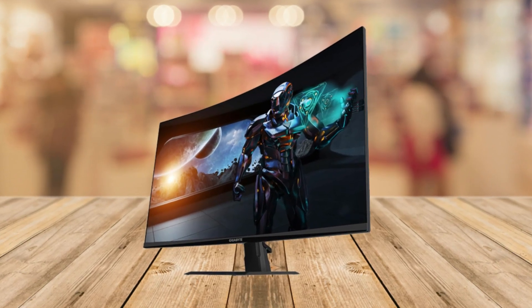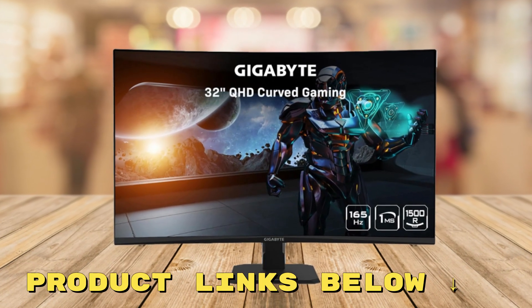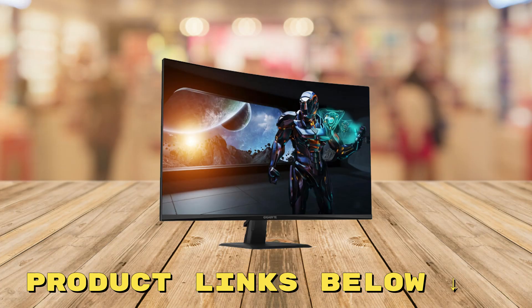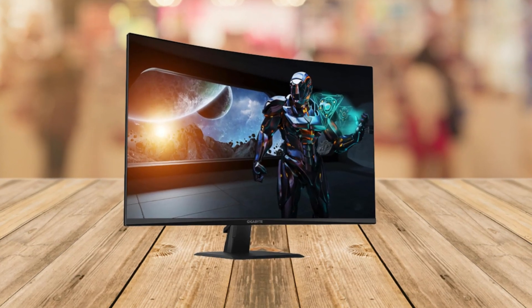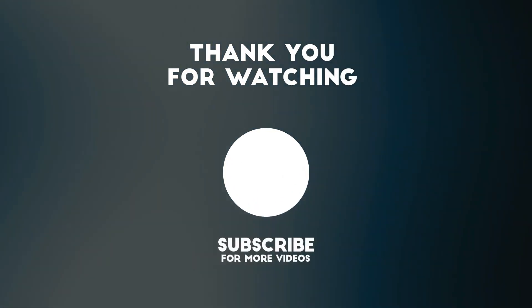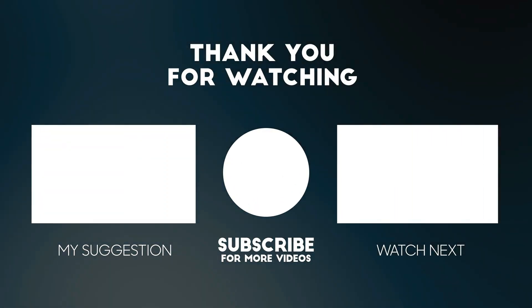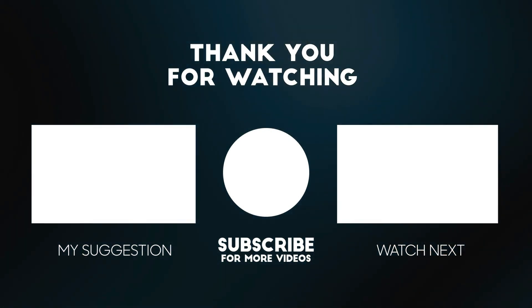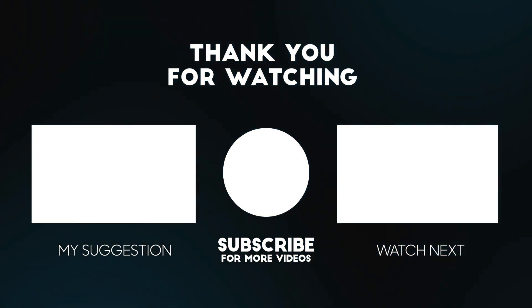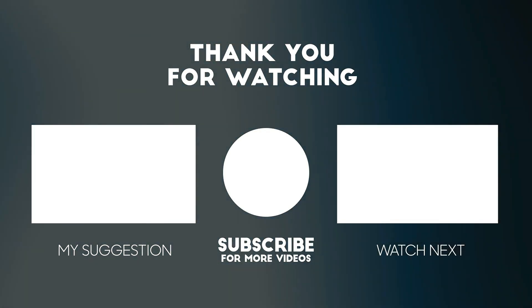And there you have it, folks. If you're in the market for a gaming monitor that delivers performance without breaking the bank, the Gigabyte GS32QC is worth considering. I've dropped a link for you below this video to get it at a great price. Thanks for watching. Please consider subscribing for more videos like this one, and liking and commenting if you enjoyed this video. The links to the product mentioned in this video are below to get it at the best possible price.